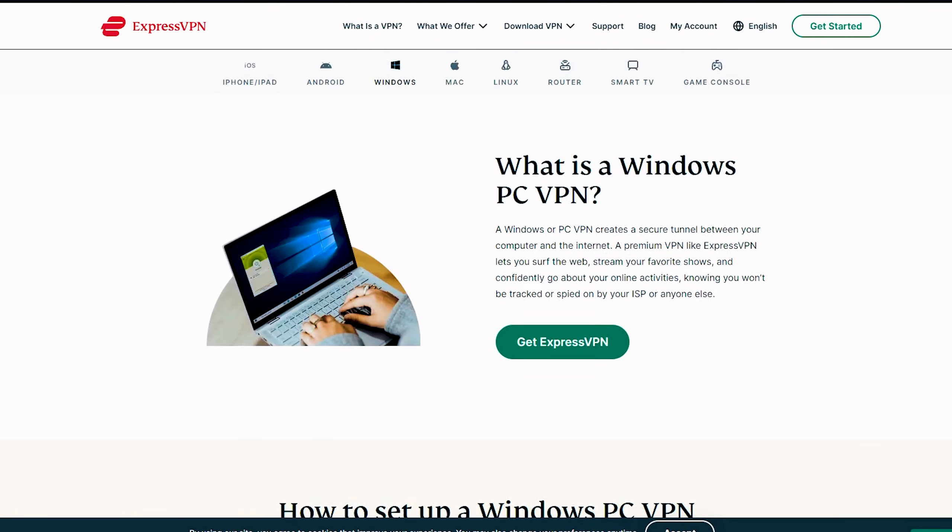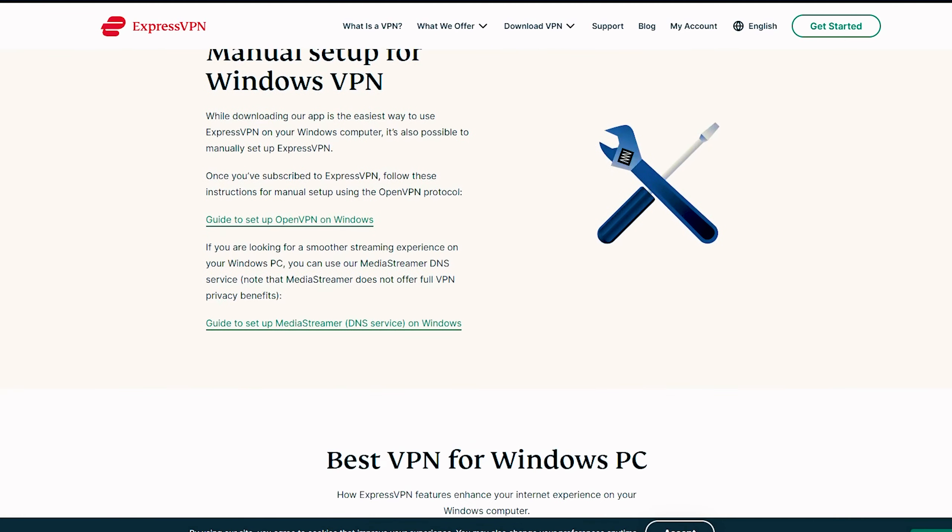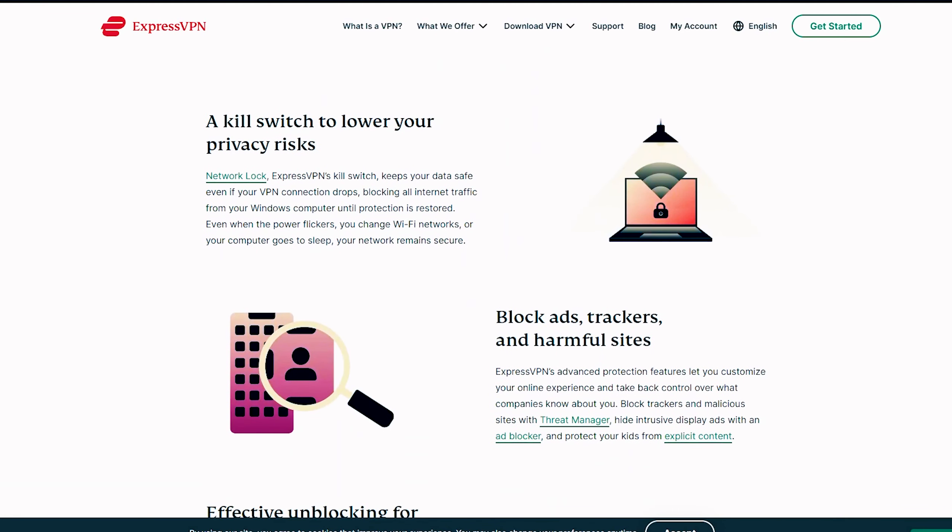VPN providers update their apps regularly to address bugs or inefficiencies. So if ESPN Plus isn't functioning with your VPN, it might be due to an outdated app.